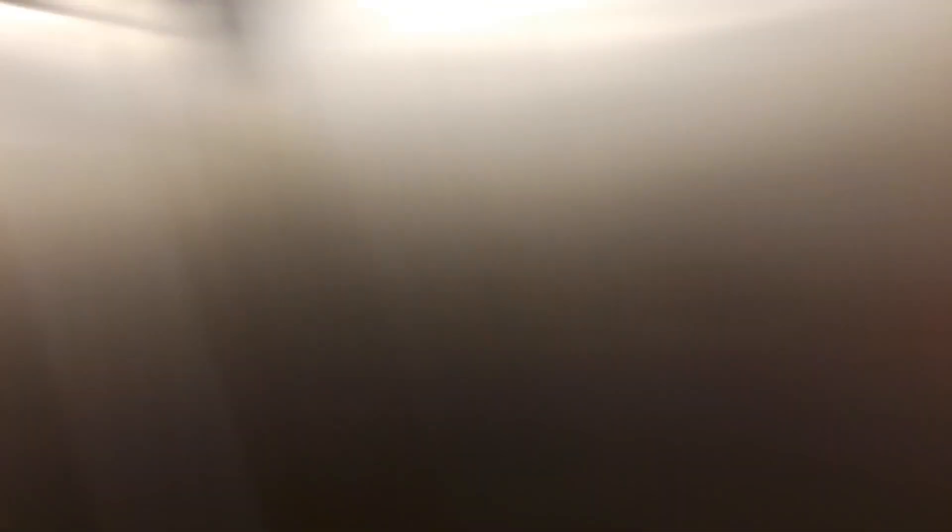Here is a soda. It's not mine, by the way — it's Karen's. I just felt like doing something weird. Let's go up to nine.